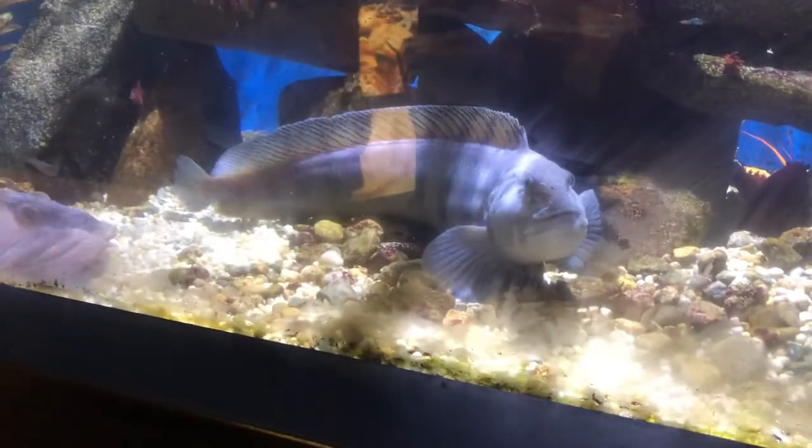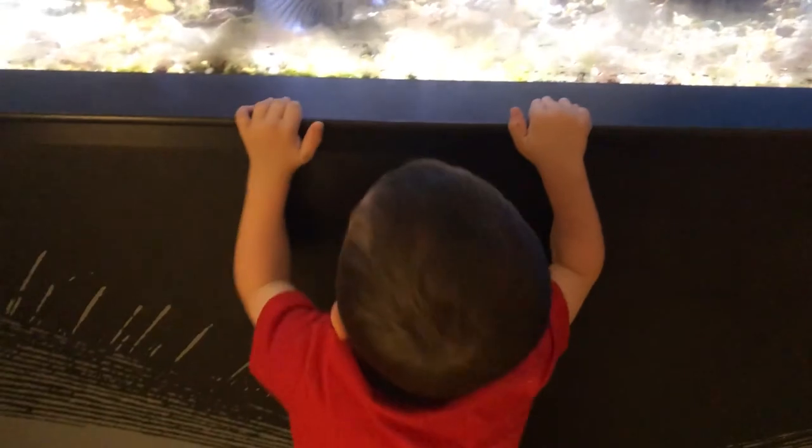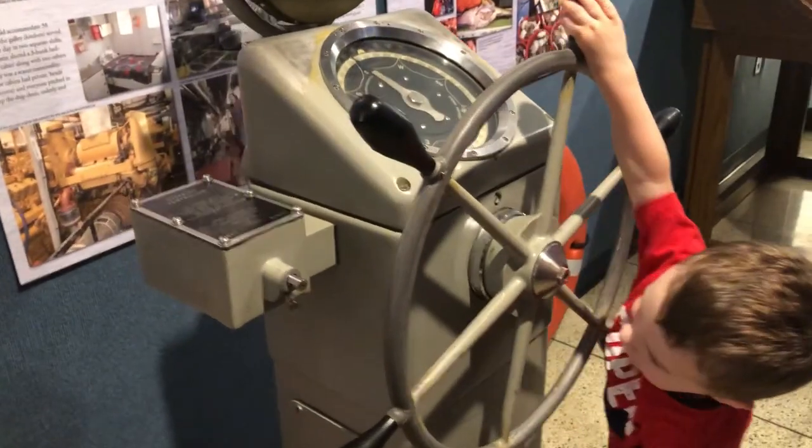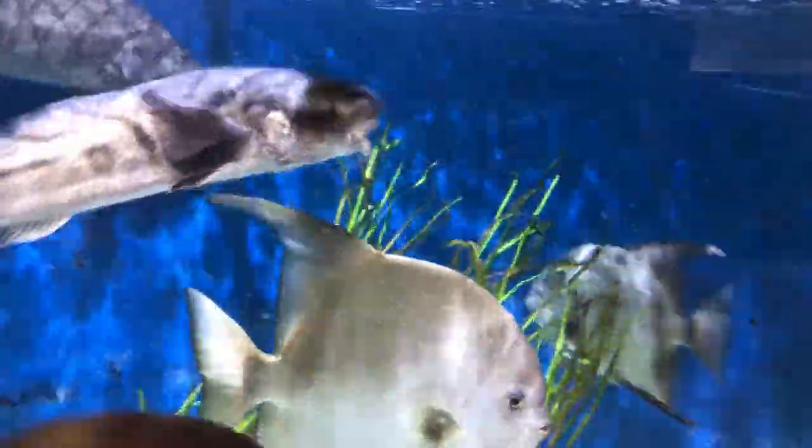The aquarium is open year-round, 11 a.m. to 4 p.m., Tuesday through Saturday. But you should know that if you're traveling with little ones, strollers are not allowed, so you want to get those biceps in shape if you're carrying anyone for the duration.